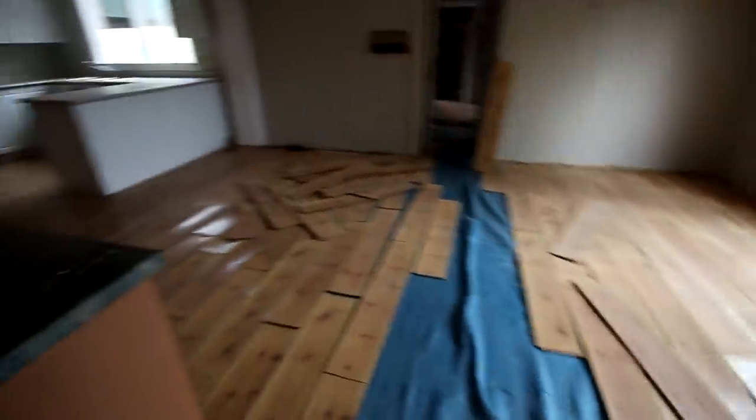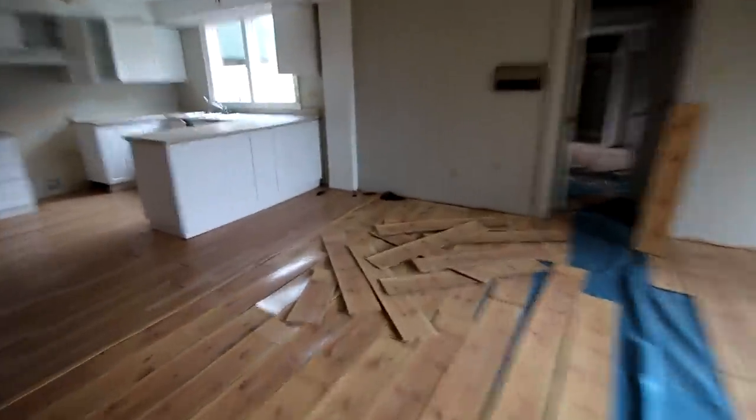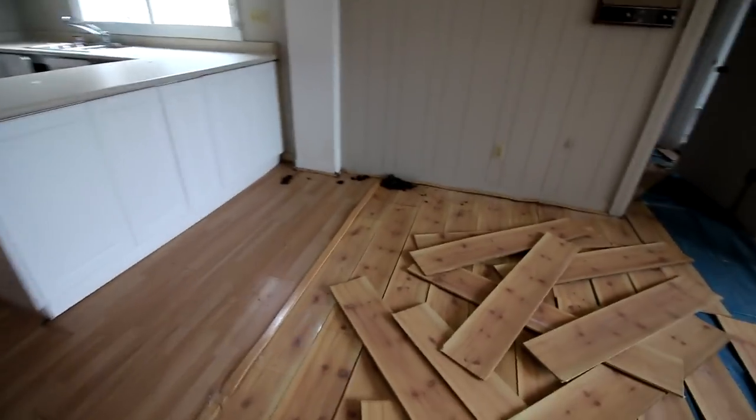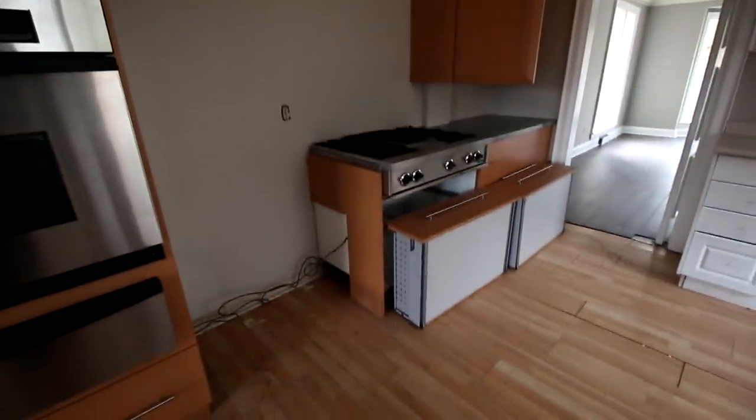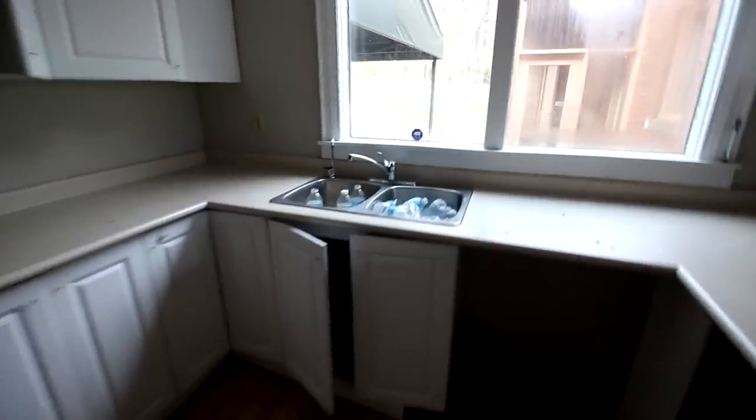Looks like they had started ripping up the floors. Ew — is that poo? Oh my god, that is disgusting. Yeah, pretty cool looking kitchen, very modern looking. No idea what the deal is with all these water bottles in the sink.